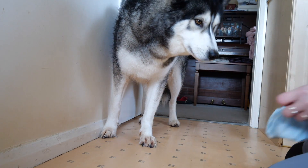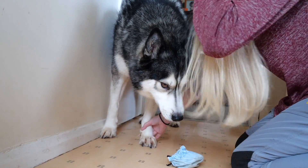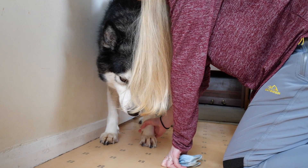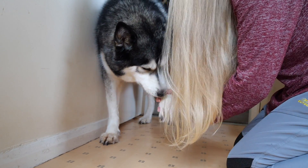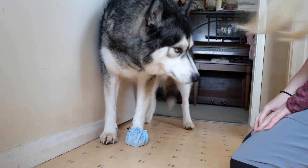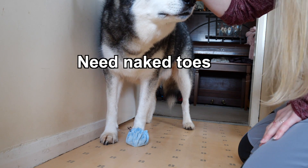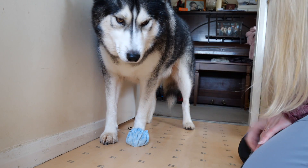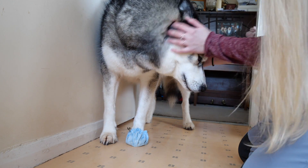Now I've got to put your sock on. Lift up your paw please — lift, lift it, come on, lift it. All done! It wasn't so bad, was it? You're a big wimpy boy. Good boy, I think you did well in the end — you're being a good boy.